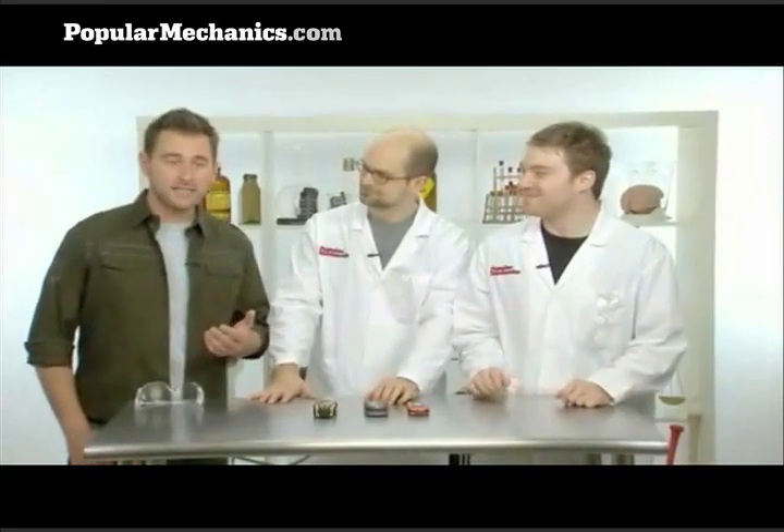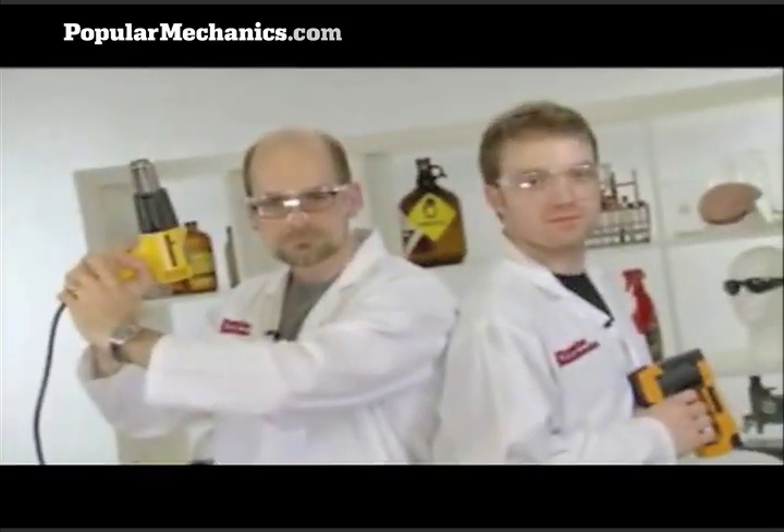I'm here with Glenn and Seth from Popular Mechanics magazine. They basically take everyday items and see how much abuse they can take. Today we're looking at ruggedized cell phones. Indeed we are.